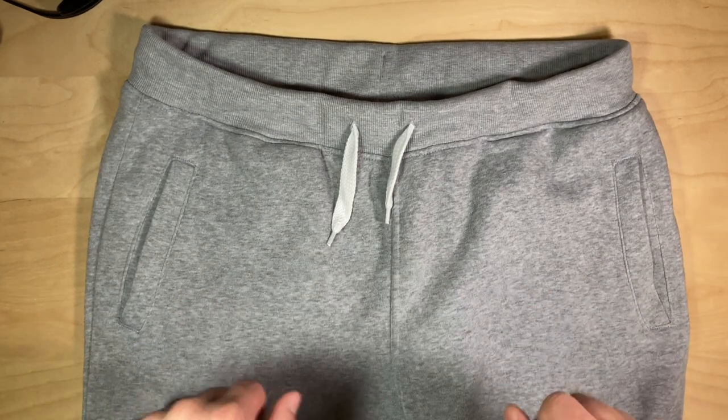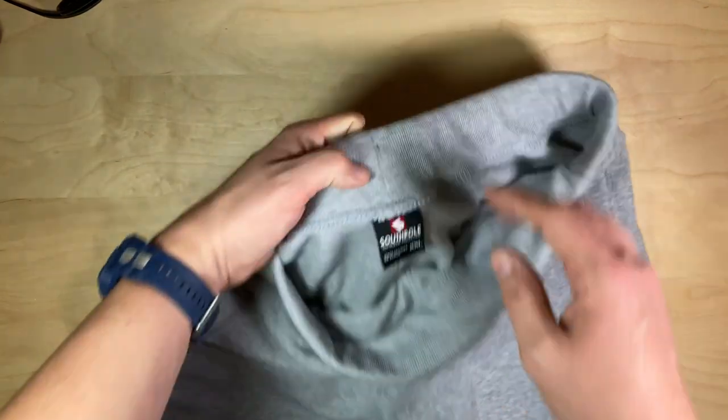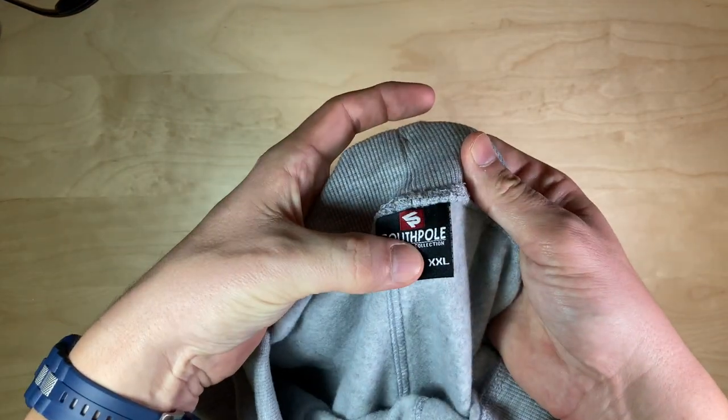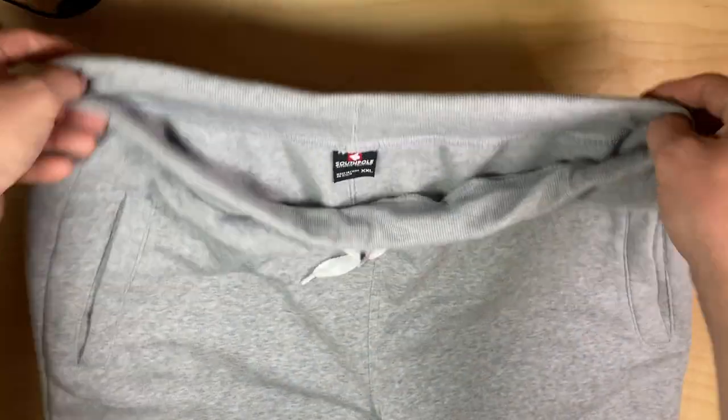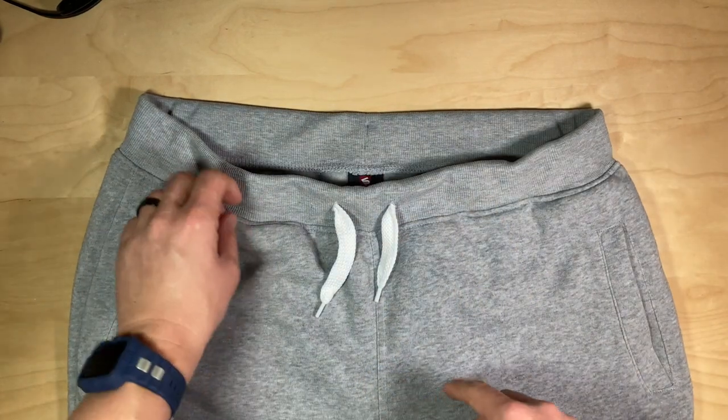These may be my favorite joggers on Amazon for a couple of different reasons. These are the South Pole Authentic Collection 2XL. I'll show you my size and everything in just a little bit. This is the gray — I can't remember exactly which gray it is, I'll put an annotation on there.